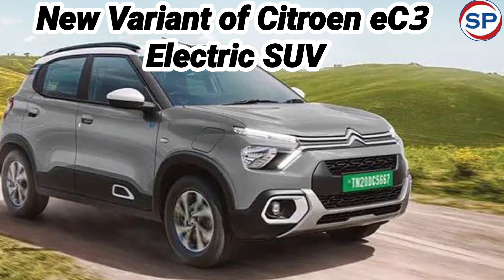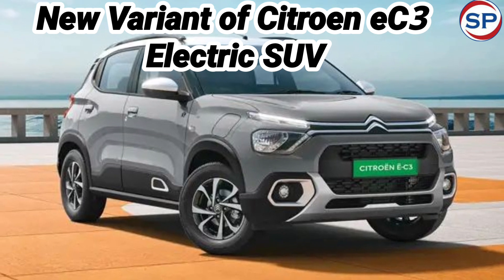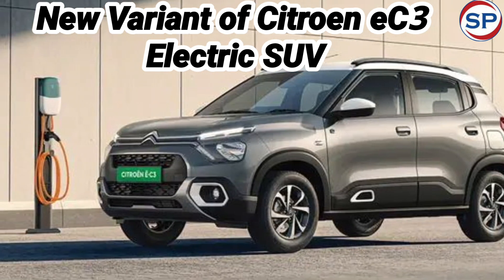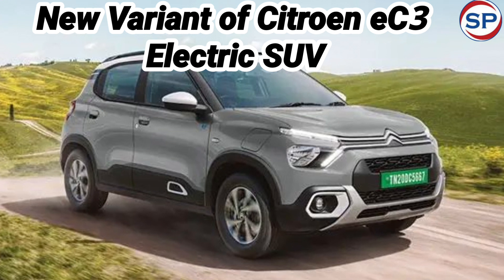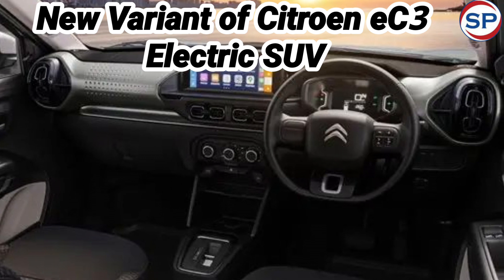Talking about the features of the new Citroën EC3, it has been given a 10.2-inch touchscreen infotainment system. It supports Apple CarPlay and Android Auto connectivity. Apart from this, the facility of auto air conditioning and a digital instrument console is also provided.